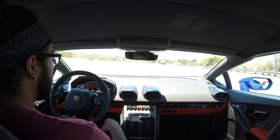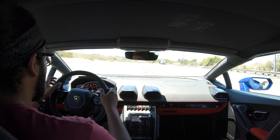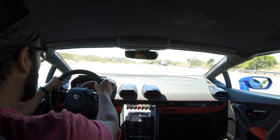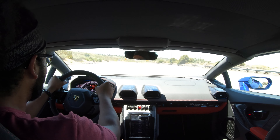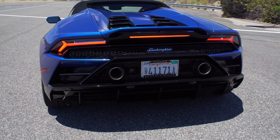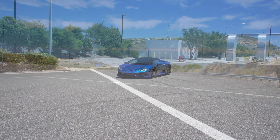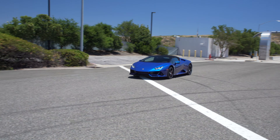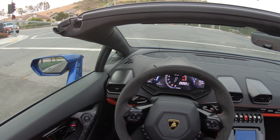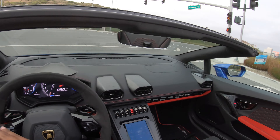Let's do a little launch control. To activate it you need to be in Corsa mode, turn traction off — you'll hear a beep and a big red box saying No ESC. Then floor the brake, simultaneously floor the accelerator — it'll hold the engine at about 4,500 rpm. Let off the brake and hold on tight.